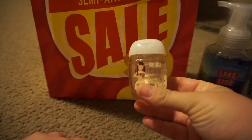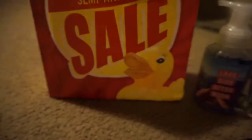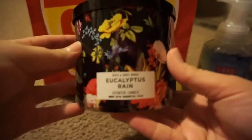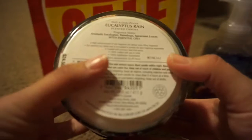I grabbed Black Cherry Merlot in the hand sanitizer as well. And then I was able to grab a couple of candles. First we have Eucalyptus Rain in this super cute packaging — it's like a black background with flowers. It smells so good!